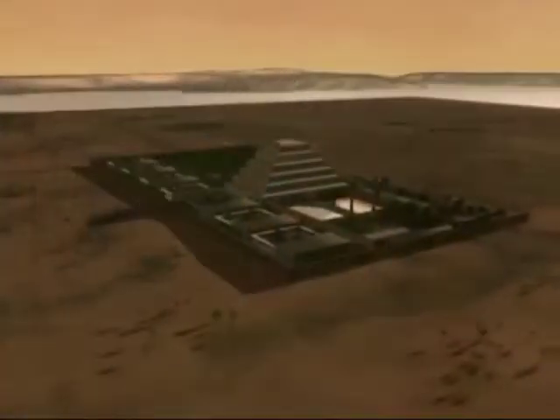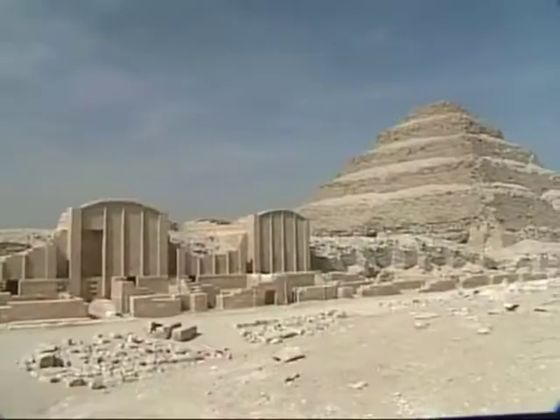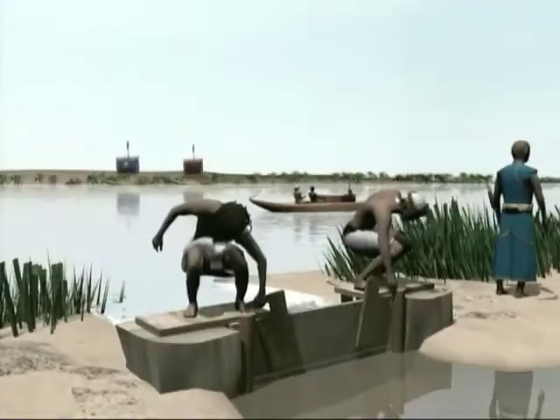The great Imhotep, the alchemist and master architect of Pharaoh Djoser, made the stone blocks and built the first pyramid at Saqqara. He invented the haricat stone technology, and here's how.